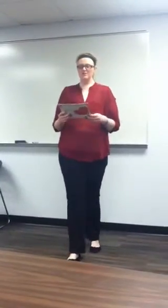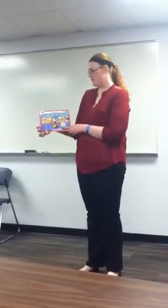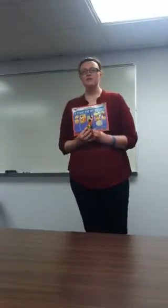Good morning, boys and girls. Yesterday we read a story called A Chair for My Mother by Vera Williams. We worked on activities about saving money and putting money into a jar. We all need to make sure that we learn how to save our money so we can buy things that we really want. For instance, what is something that you buy or you have saved your money in order to buy?